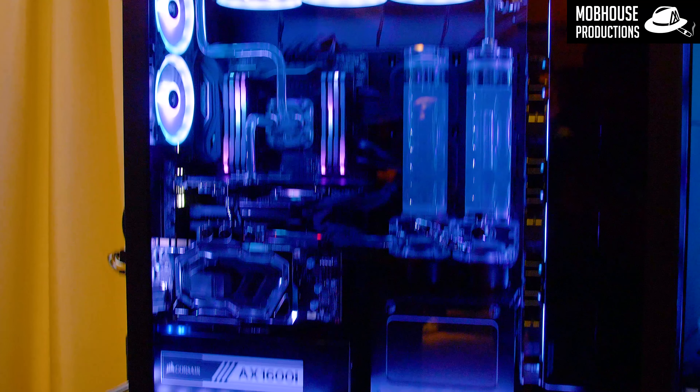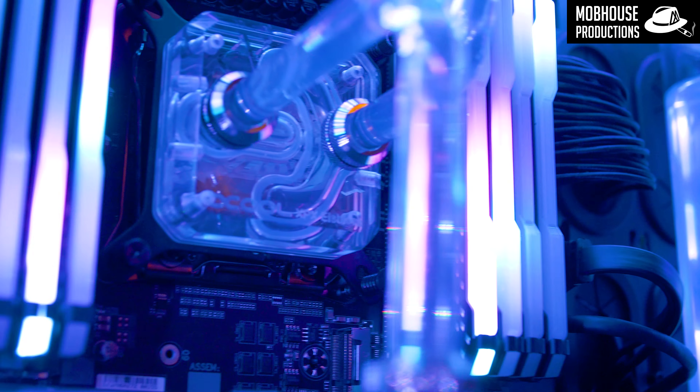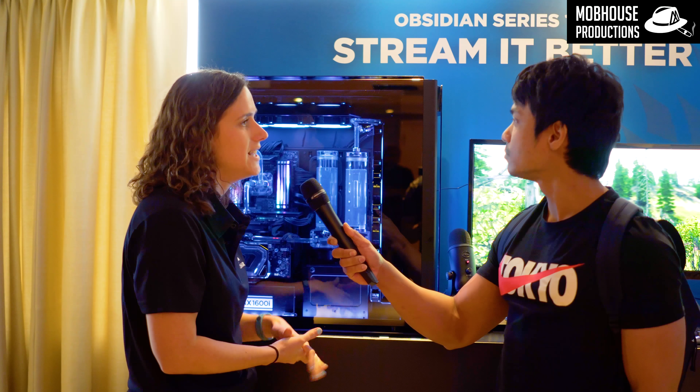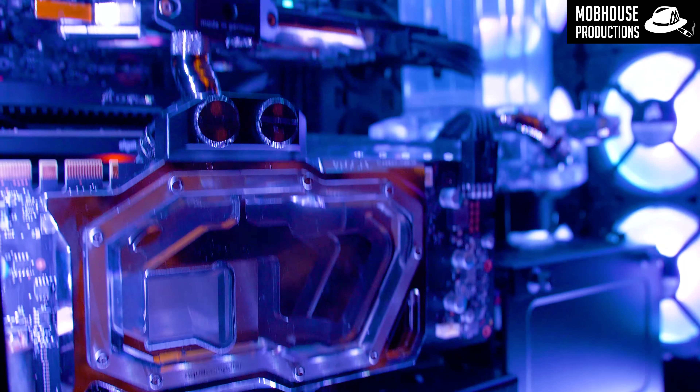So this is our 1000D Super Tower case. It's the largest case that we've ever done at Corsair. It has a ton of different features, and in this one we are really highlighting all the options with DIY cooling that we have in the 1000D.